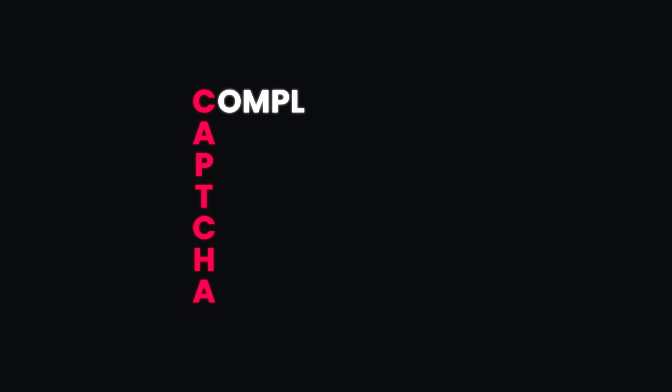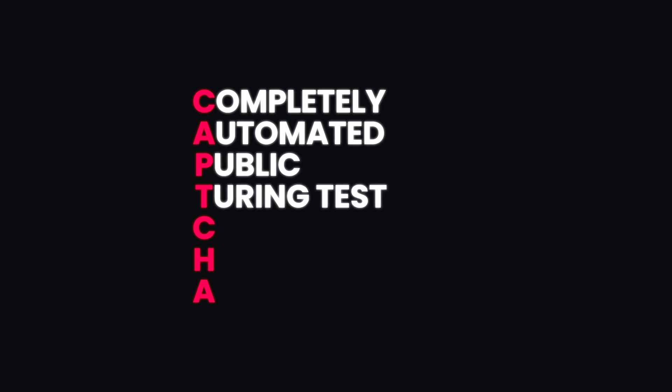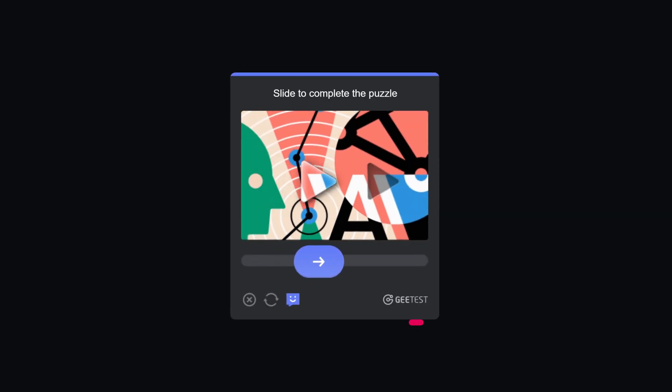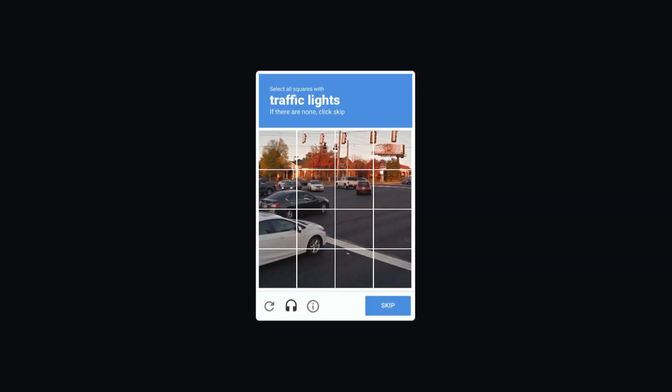Tired of CAPTCHA slowing you down? Let's talk about how proxies can fix that. CAPTCHA stands for Completely Automated Public Turing test to tell Computers and Humans Apart. This technology protects websites from spam and abuse by asking you to solve a puzzle or identify images.